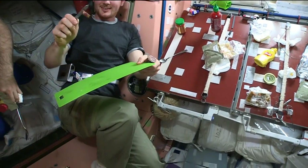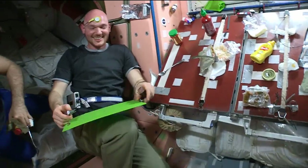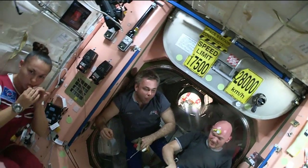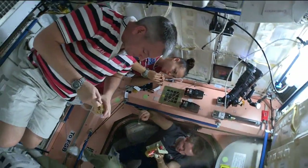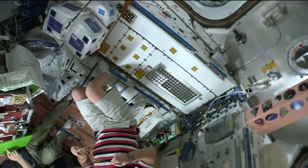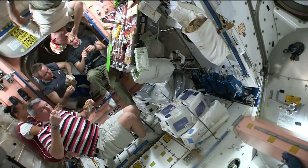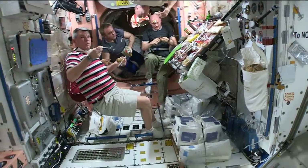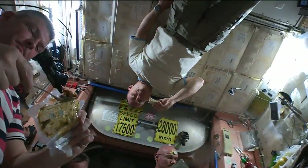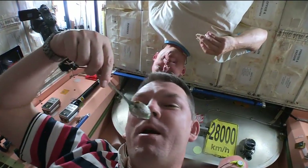Do American astronauts only eat the American food that you and your folks are getting ready for them? Our responsibility is to feed the three U.S. — what's called USOS, the U.S. Segment Crew Members. There are three cosmonauts on board and the Russians have the responsibility to provide food for those. However, it is up to the crew on orbit to decide how they share the food, and it varies from increment crew to increment crew as to how much.